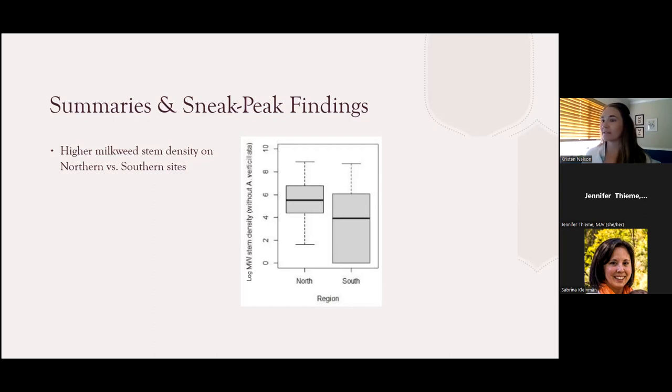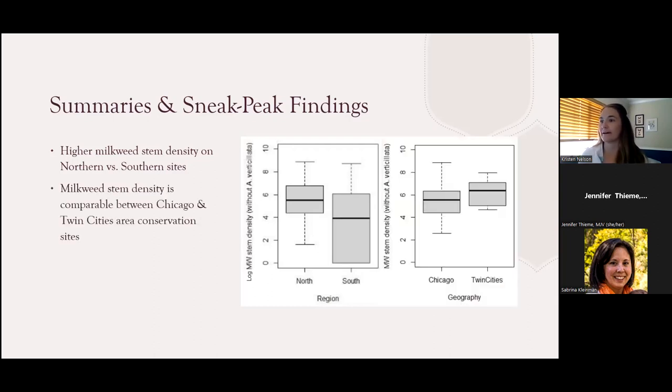Zooming in for a finer-scale comparison using the same type of data, here's a graph comparing conservation sites monitored in and around the Chicago area versus sites around the Twin Cities area. While there is a detectable difference in milkweed stem density in these two categories as shown, there was not a statistically meaningful difference in milkweed stem density for these two regions.